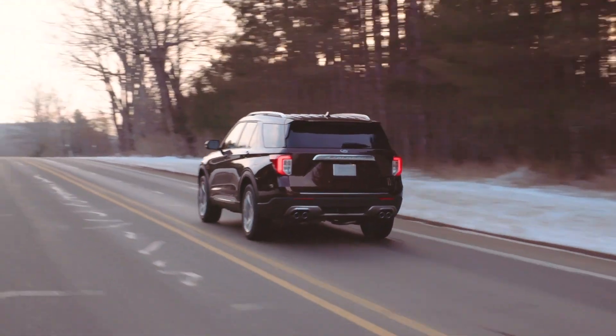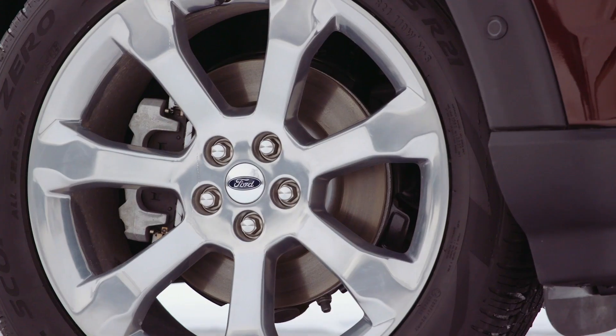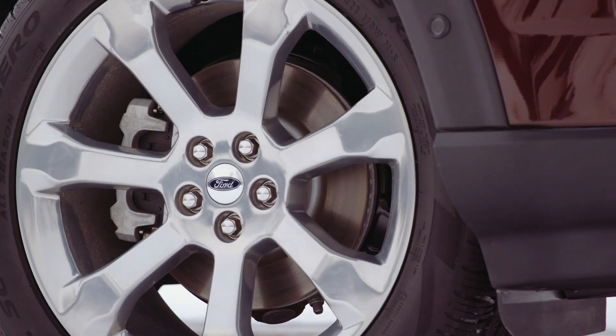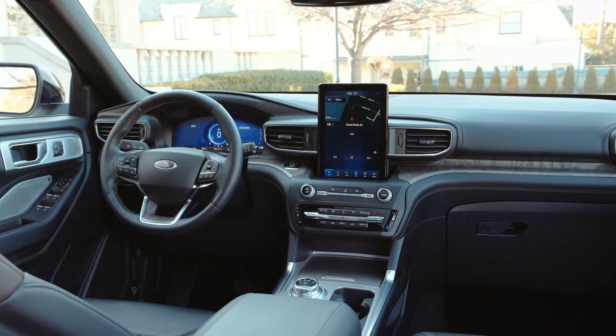And unlike many other hybrids, the Explorer's liquid-cooled lithium-ion battery is mounted below the second row of seats — a positioning that Ford says preserves the new Explorer's expanded rear cargo area.